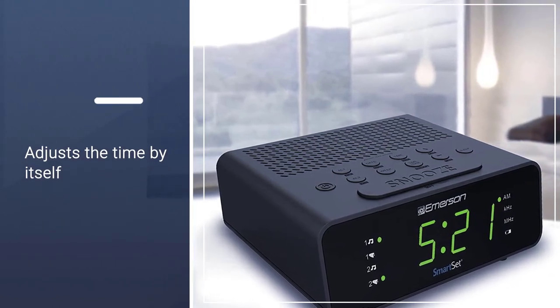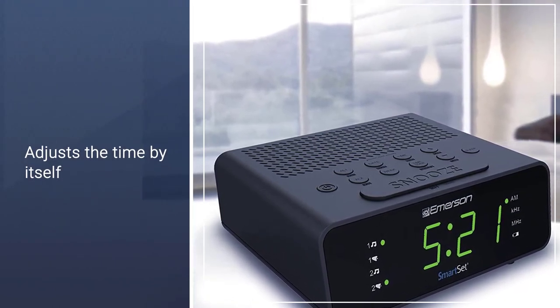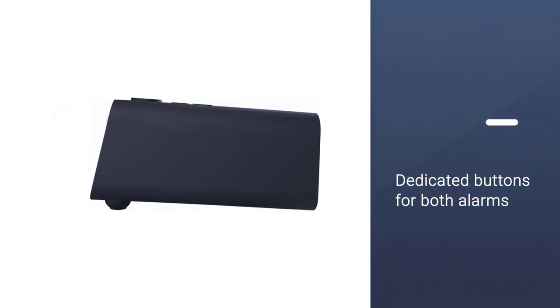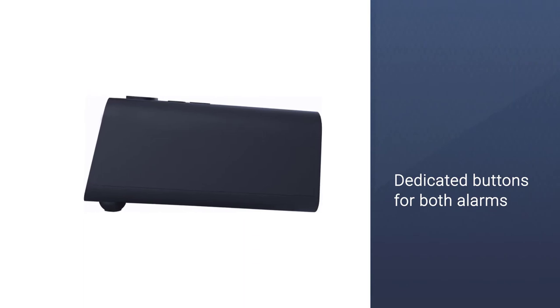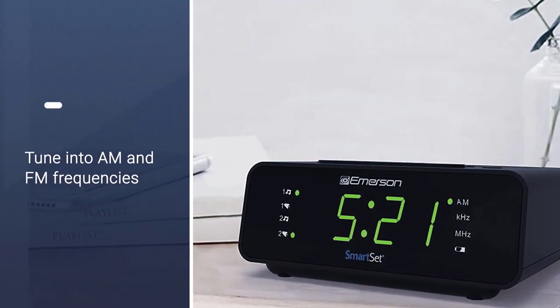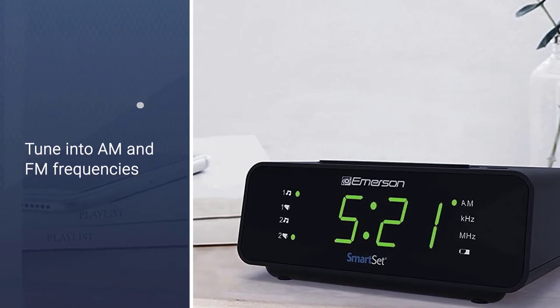The device has dedicated buttons for both alarms. Press and hold the Alarm 1 or Alarm 2 buttons for 2 seconds until the digits on the display blink. It can tune into AM and FM frequencies and offers good signal reception.